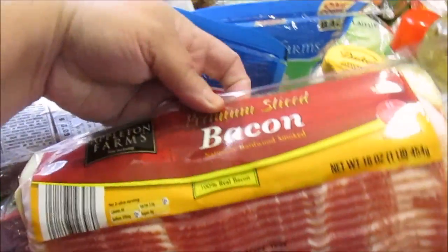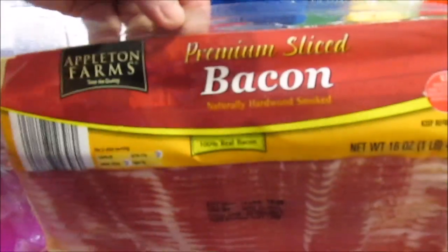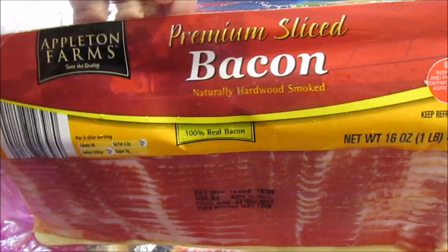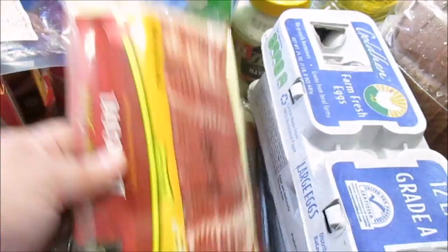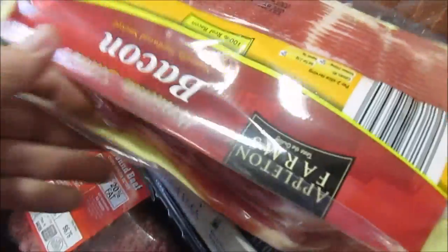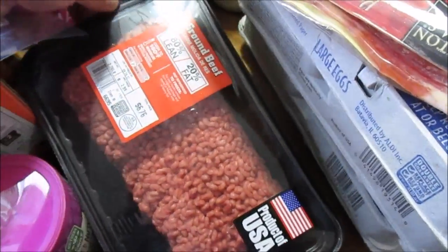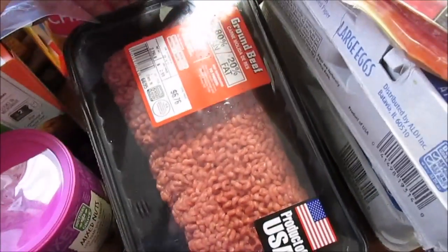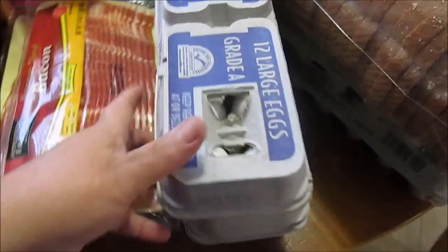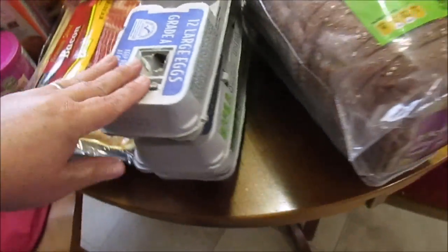I picked up two things of bacon — they were kind of short on bacon so I had to get what I could. These were $3.99 a pack, the Appleton Farms premium sliced bacon. I got a big pack of 80/20 ground beef for $6.76.